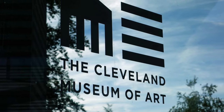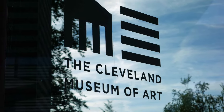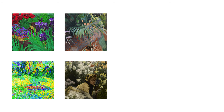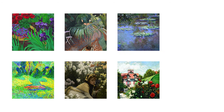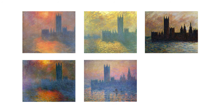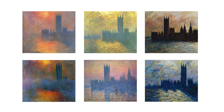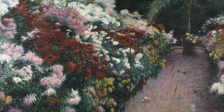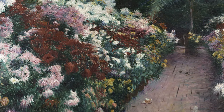Last year I visited the Cleveland Museum of Art and there was a special exhibit going on called Painting the Modern Garden, Monet to Matisse. It was an impressionist exhibit about gardens. Impressionist painters like Monet were known for painting outdoors and painting the same subject multiple times at different times of day or even different times of year, to capture how the light and color changed over time.